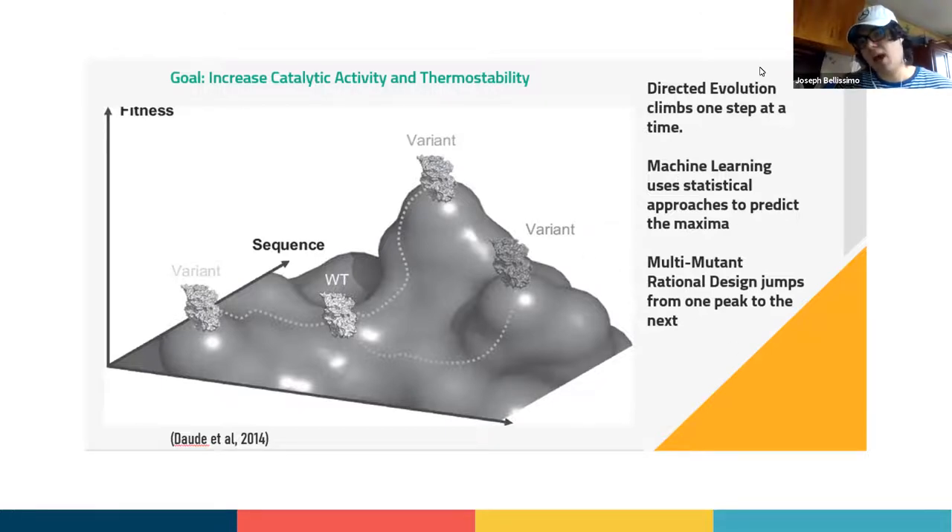There are multiple ways to do this. Directed evolution is one approach — it climbs one step at a time, slowly mirroring the evolutionary process. Machine learning, the focus of our dry lab, uses statistical approaches to predict the fitness landscape and design the maximum variant. Another approach we used last year — multi-mutant rational design — essentially makes a large number of mutations and hopes to jump from one peak to another using computational software.